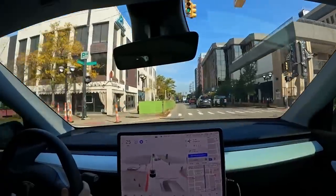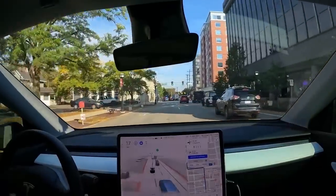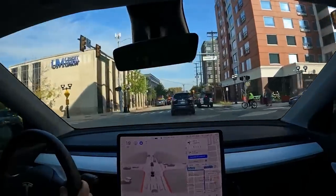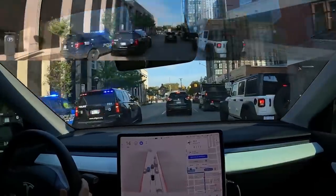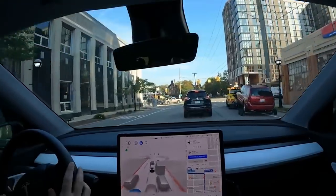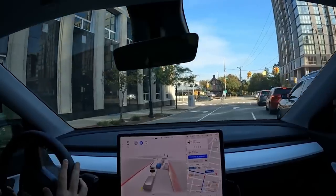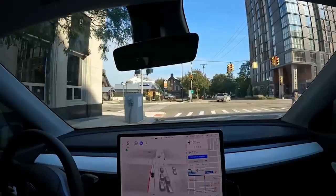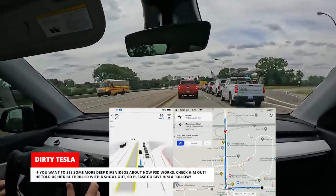It looks like they're closing off the road here, so I'll probably take over. It's not — okay. This is good. It's not really worth it for me to interact with the police in that way; it's just not safe. So hands on the wheel. The car did handle that though. Slowing down, and we need to turn left here — can it now cut back over into the left turn lane? You can do it. Little hesitation. Wow, that was really good. I wasn't looking at the screen, so I don't know if it had a message about police. If you want to see some more deep dive videos about how FSD works, check him out.